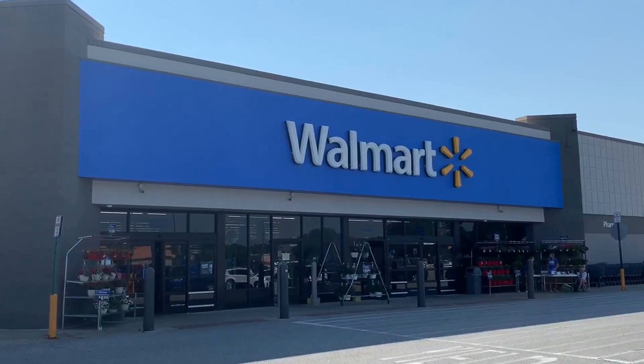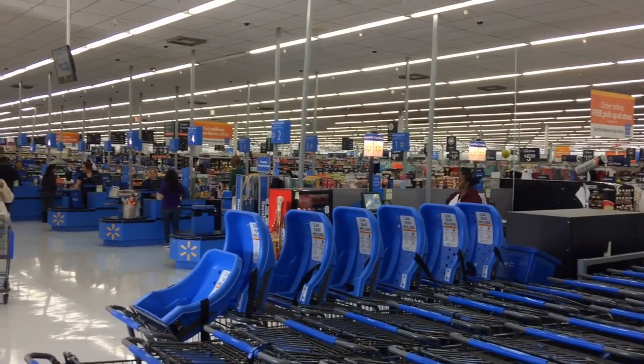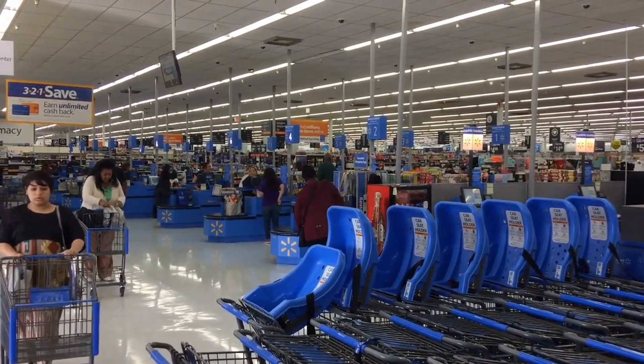Another great subscription to gift is the Walmart Plus subscription. Walmart's new service allows shoppers to have groceries and other items delivered straight to their homes.